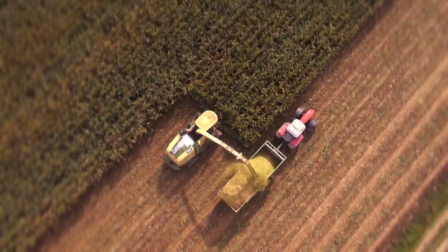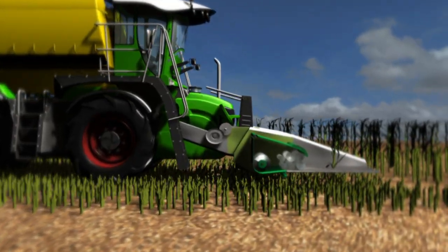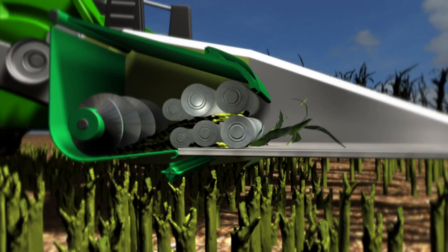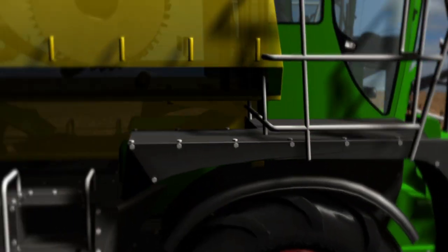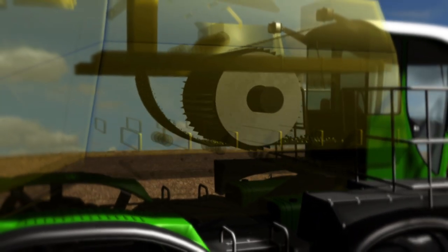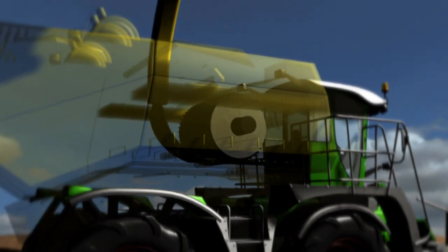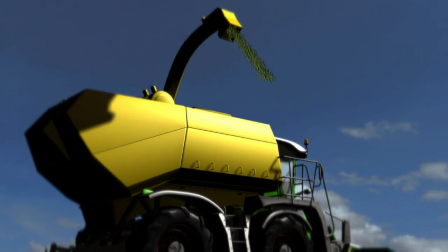The Big X is high-tech through and through. Six drums suck in the corn stalks and crush them. From there, it's on to the chopping drum, where 40 sharp blades chop up the stalks. The momentum flings the particles upwards, and the corn shoots out of the funnel at 250 kilometers per hour.